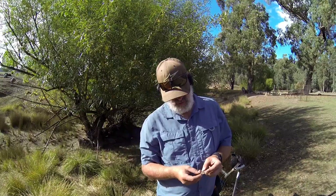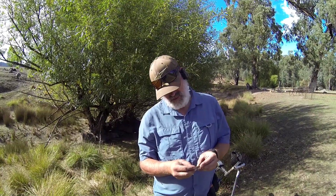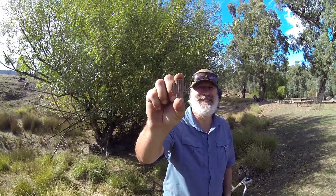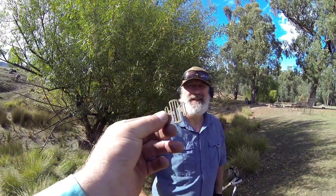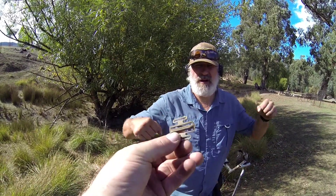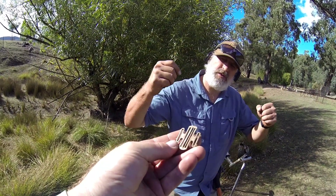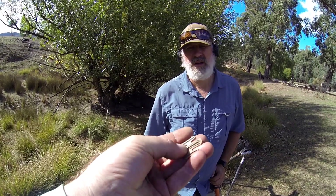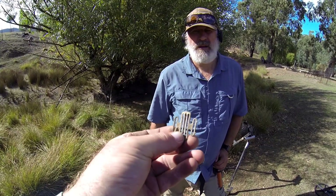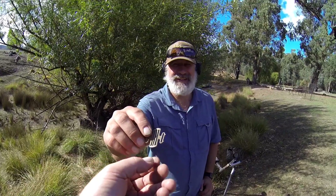Troy, you said today you wanted to find something you've never found before — and what have you found? A buckle like I've never found before. Look at that — it's actually got a little design on it. It might be from like over-the-shoulder suspenders or where two straps join into one. It's got a little thing at the back where something would have gone through, like a little belt. That's cool — there you go.